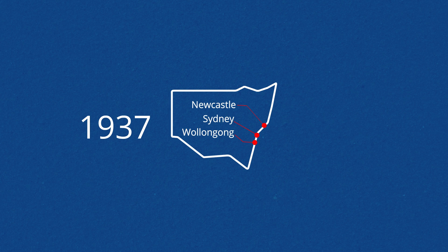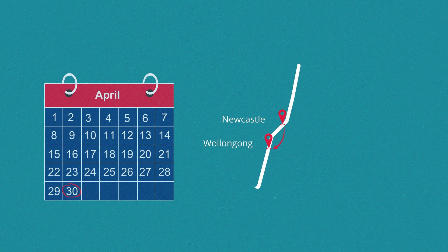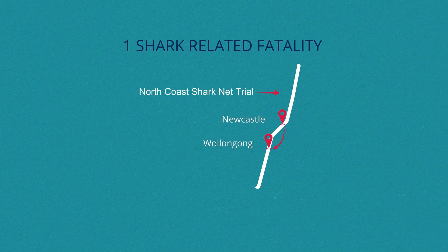Since 1937, shark nets have been progressively rolled out between Wollongong and Newcastle under the Shark Meshing Beta Protection Program. To mitigate the risk of shark bites, the nets are deployed at 51 of the state's most popular beaches between September and April each year. There has been just one shark-related fatality at a netted beach in almost 80 years.